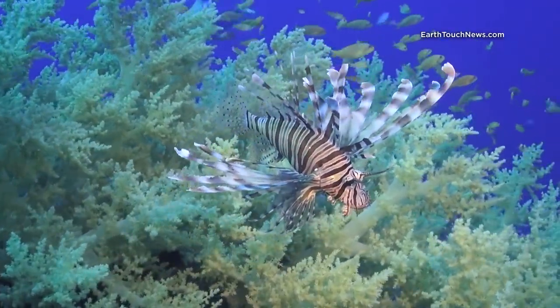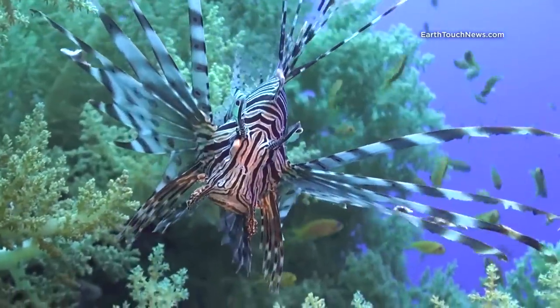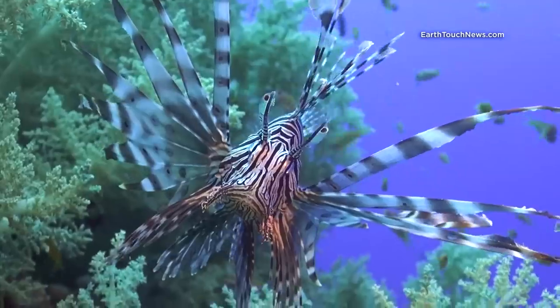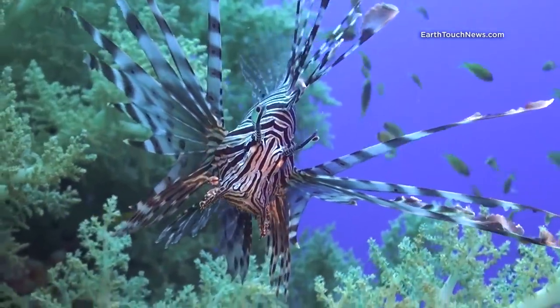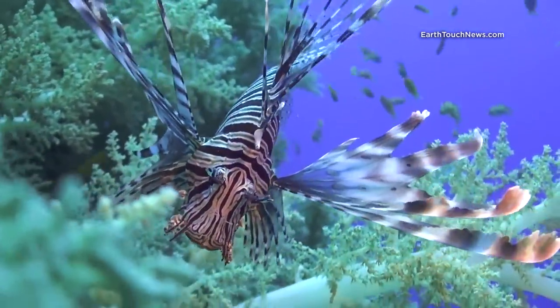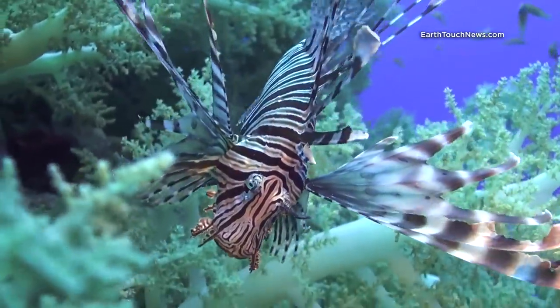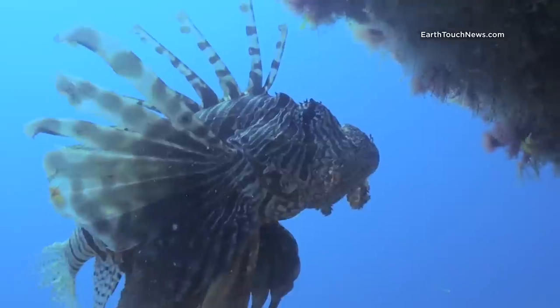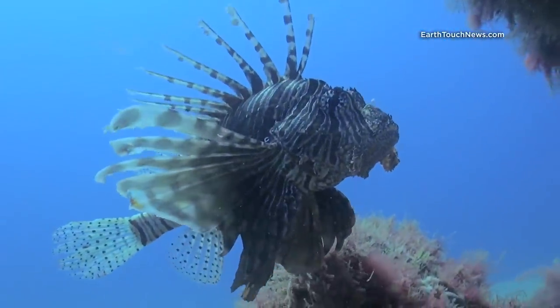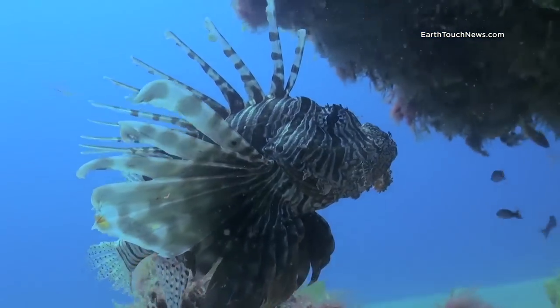To another predator's eye it appears much bigger than it actually is. Their red and white skin colors scream danger, and they boast venomous spiky fin rays in addition. All of the above make it a formidable target and make them very stubborn and fearless, even though they are not a big-sized fish.